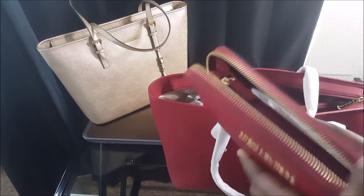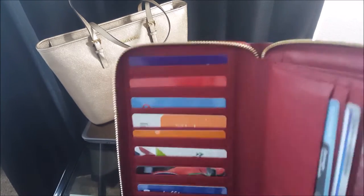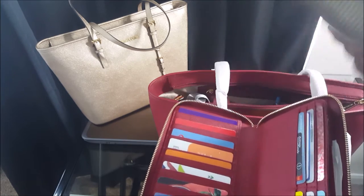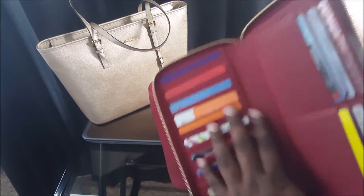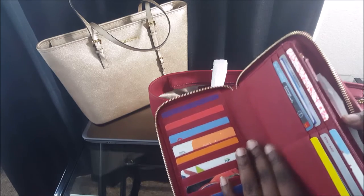Michael Kors, good job on this wallet because I love it so much. All my cards fit — I have so many cards — and I put all the extras I had in here. Everything fits in here. These are my extra cards I don't usually carry around because I hardly use them.